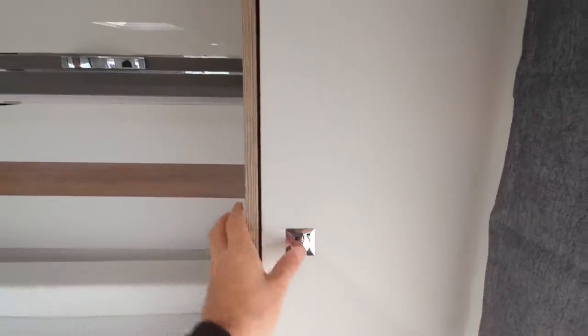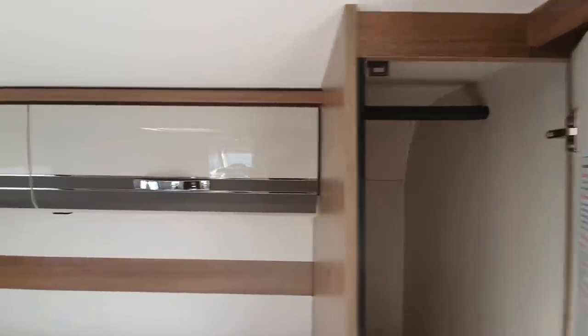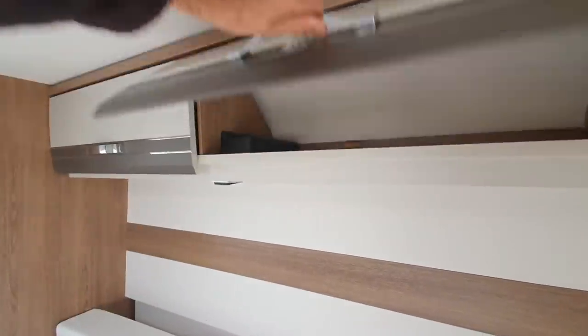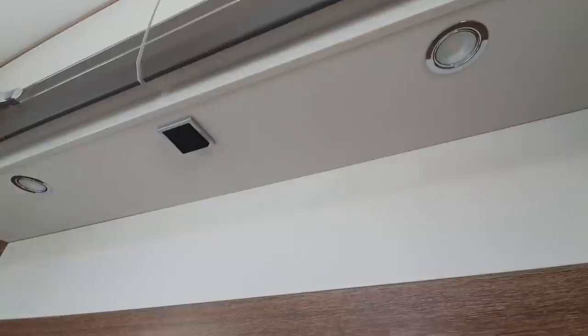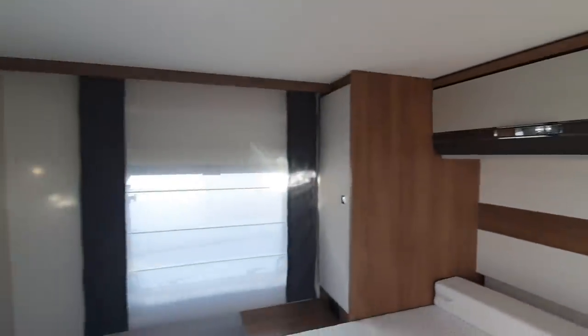Wardrobe here — that's pretty standard — and obviously a bit of storage up at the top here with a bit of a ledge. Under here we can see you've got lights. Which reminds me I need to turn the 12 volt on, so I'll go back and do that now.